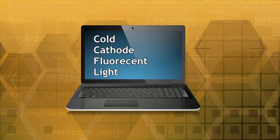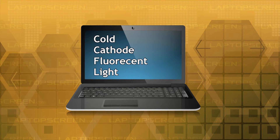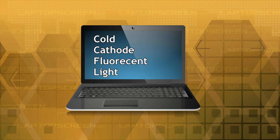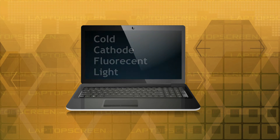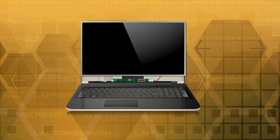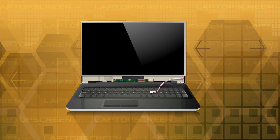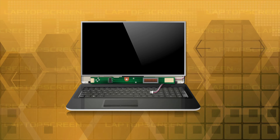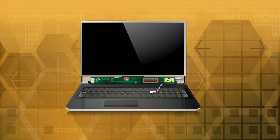Cold cathode fluorescent light, which is similar to typical office tube lights, was the primary backlighting technology used on color laptop displays, and some laptops as late as 2011 were shipped with these types of screens. CCFL backlight screens usually have two extra wires — white and pink, sometimes white and blue — which come out of the bottom of the screen and hook up to another circuit called an inverter. The inverter is responsible for providing high voltage power to the CCFL backlight.